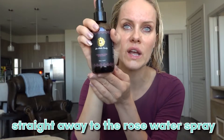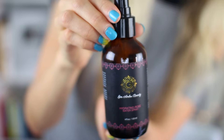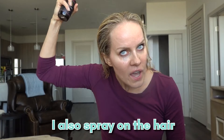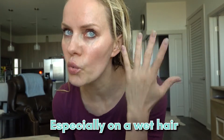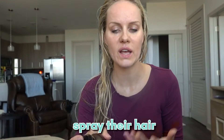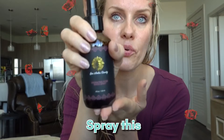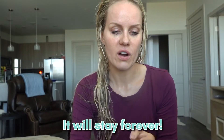In the morning I go straight to the rose water spray — it is hydrating and it wakes me up. I also spray it on my hair because it is hydrating and it smells so good, especially on wet hair. Not many people spray their hair with rose water, but it's really great if you want your hair to smell like roses — spray this and the scent will stay.